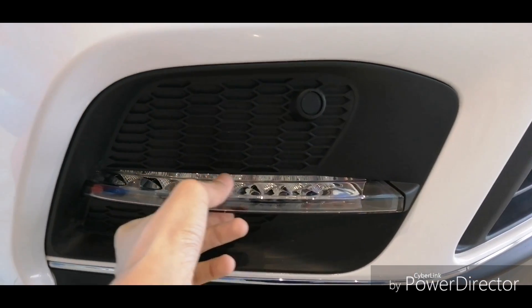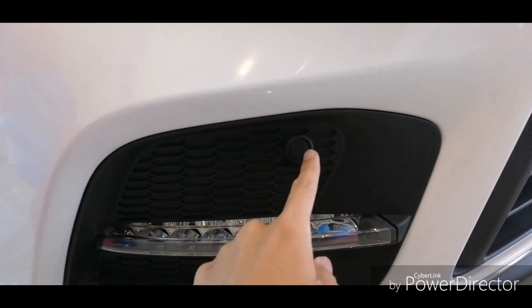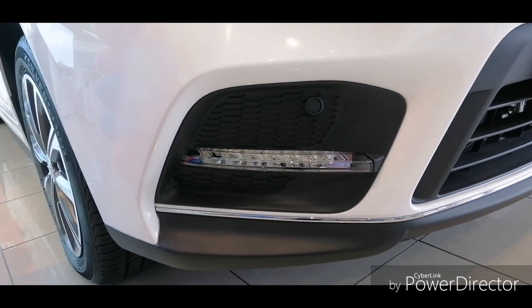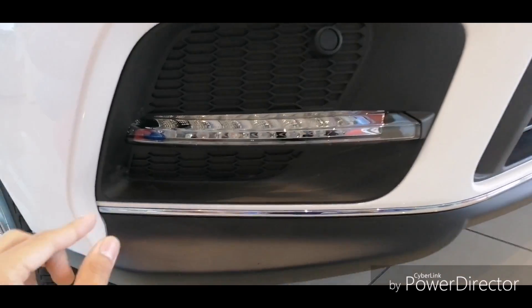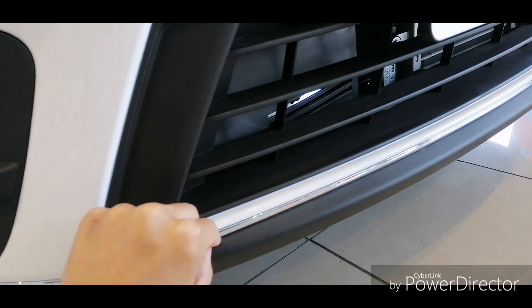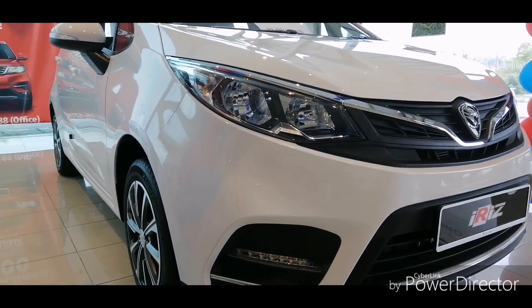Down here you also get the same LED DRL as in the Proton Persona, and the front parking sensors are standard across the range. You can also see a small stripe of chrome right here — this small detail actually makes the car stand out more.